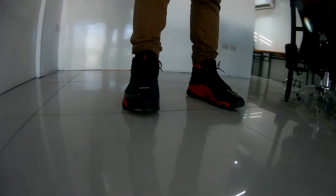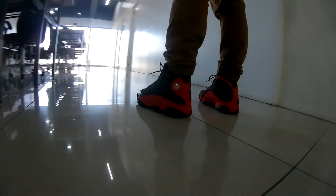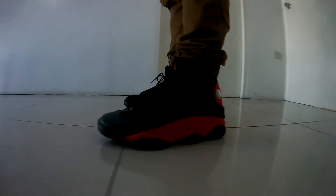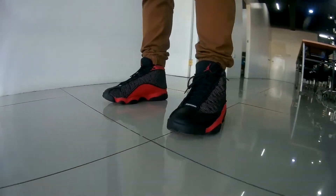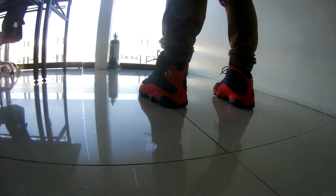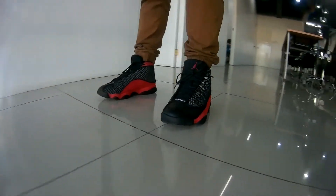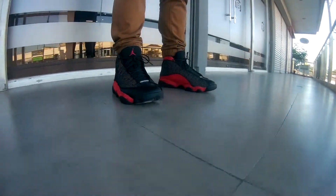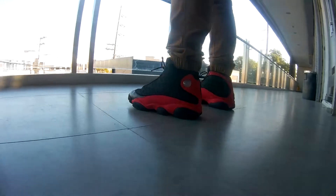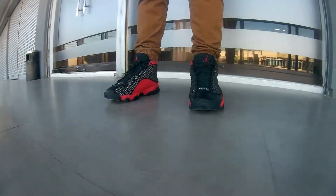Hey guys, it's me Jello Pineda and welcome back to my channel. In today's video, we are gonna be taking a closer look at these Air Jordan 13 Breds. Thank you so much for clicking on this video today guys and I hope you are having a wonderful day.